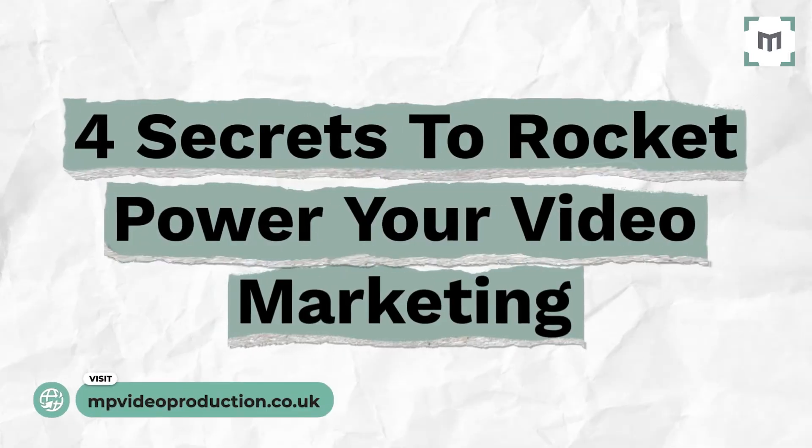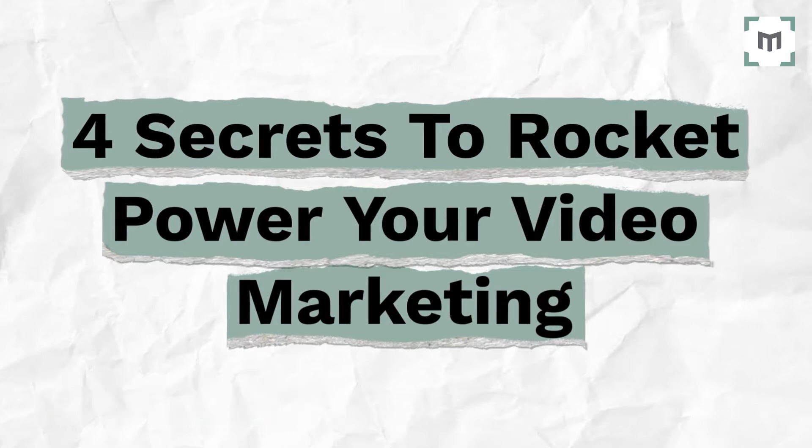In this video, we uncover four powerful secrets to rocket power your video content, so stick around.